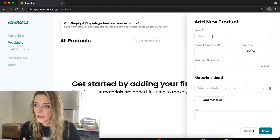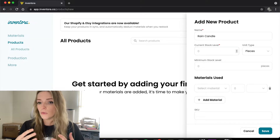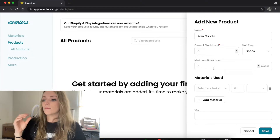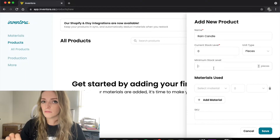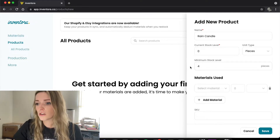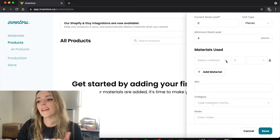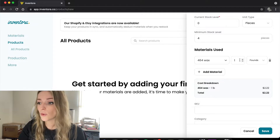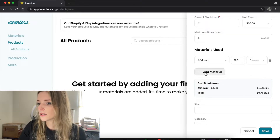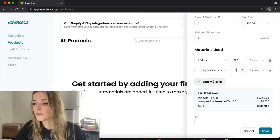Let's make a candle now using the wax and the fragrance. Obviously when you make a candle there's a lot more that goes into it, but this is just an example. For a honeysuckle jasmine candle — let's call it the Rain Candle. When adding a product, I always set the current stock level at zero because that's not important right now. I just want to make sure I get all the other information down perfectly. For minimum stock level, I started with it set to 4 — that's when it would turn red and let me know to make more candles.